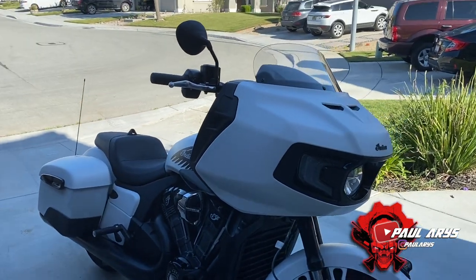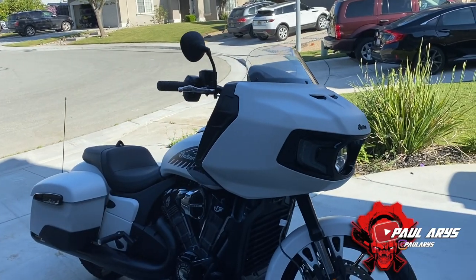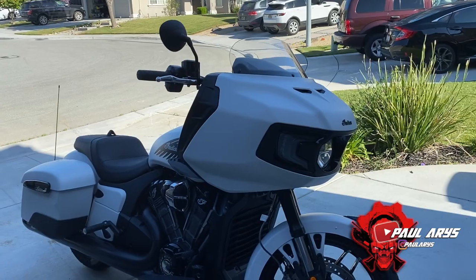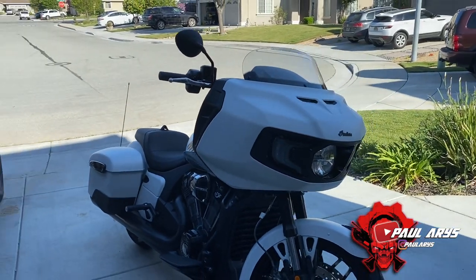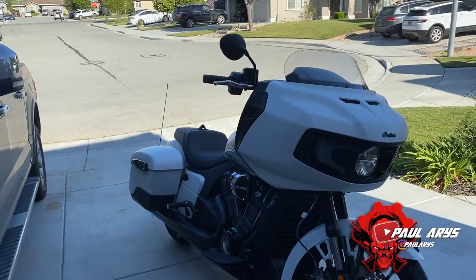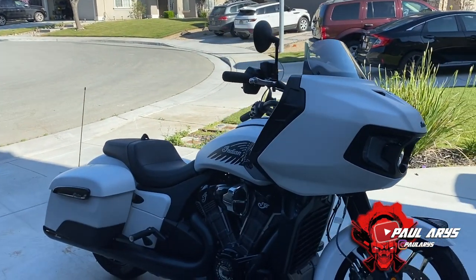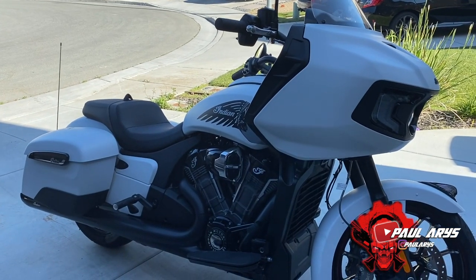I was deciding between this one and the Street Glide, but due to the reviews, the hype, all the technology it has, the new more powerful engine, and especially the look — particularly the front fairing — I went with the Indian Challenger.